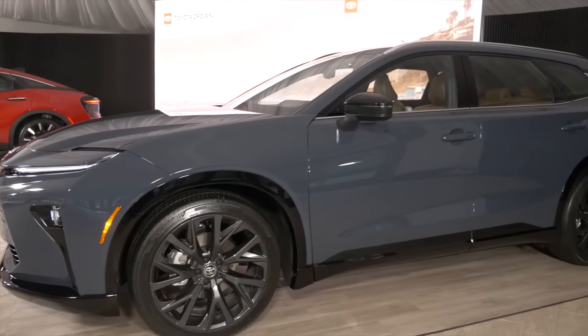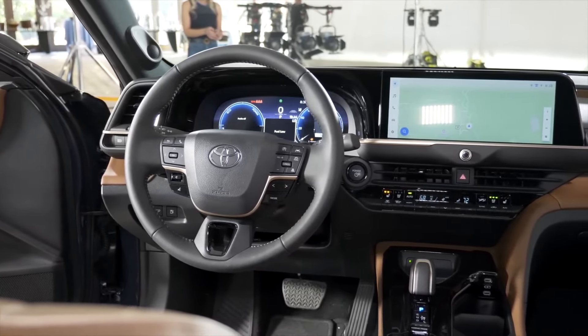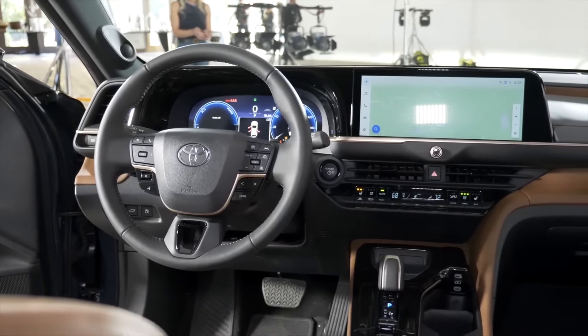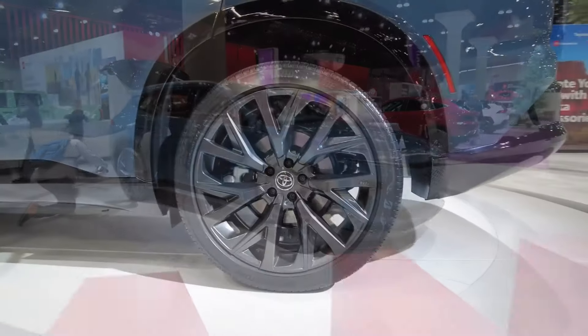Safety first: a suite of advanced features. Toyota prioritizes safety in all its vehicles, and the Crown Signia is no exception. These advanced systems work together to provide you with an extra layer of protection on the road.